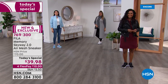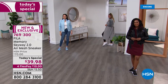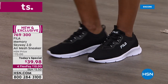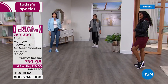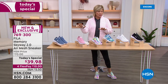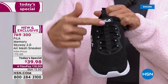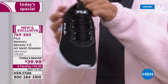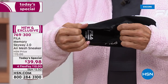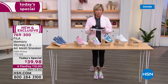Fila sneakers never sell for this price anywhere. We are really excited — we have three sneaker styles tonight. This is the Memory Skyway 2.0, the air mesh sneaker. It's back, and you've asked for it so we're here to deliver. The black is updated with a white bottom this time around. It's a mesh upper, not a style you have to lace up — the bungee cords are all done for you, so you slip in and slip out. So squishy, so lightweight — you will love it.